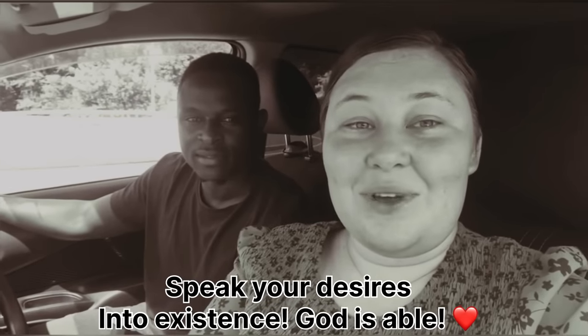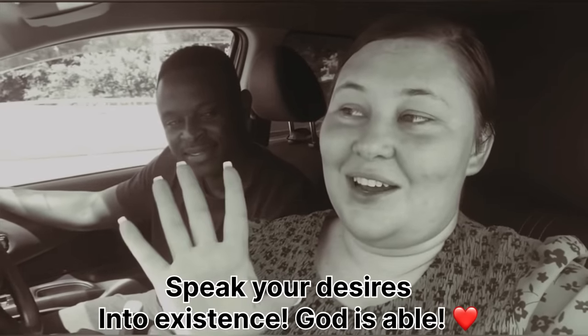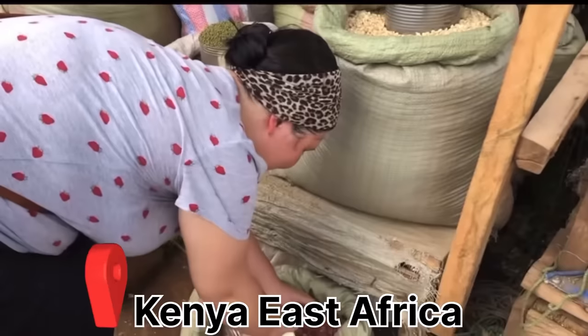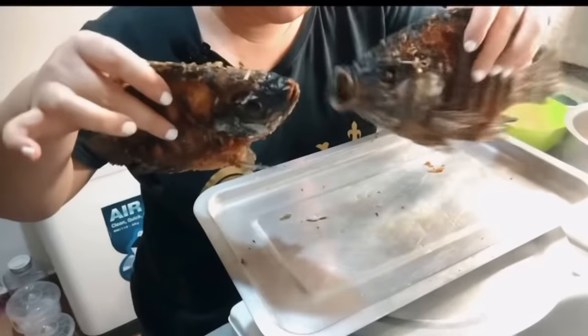Come along on this journey with us. We already can't wait to do the video — we are pregnant. We are trusting and believing God for us.